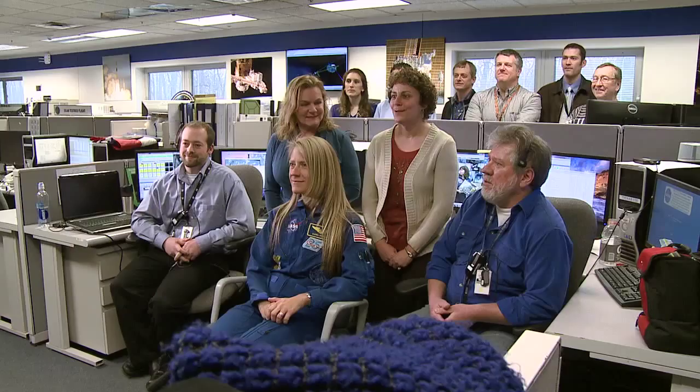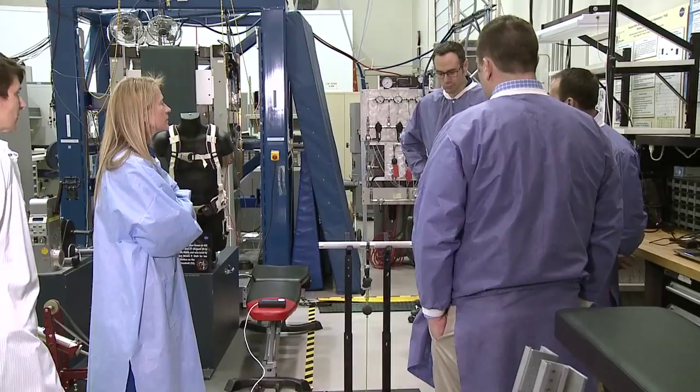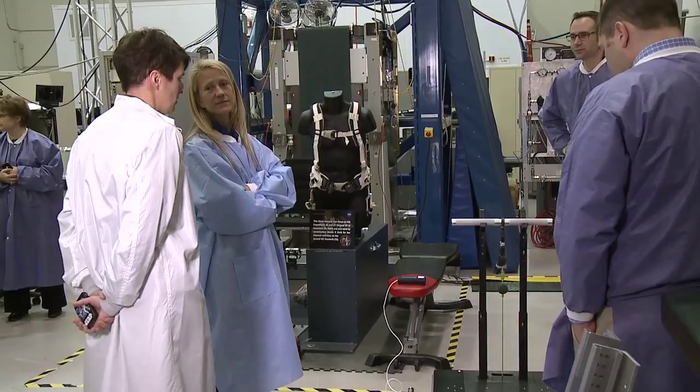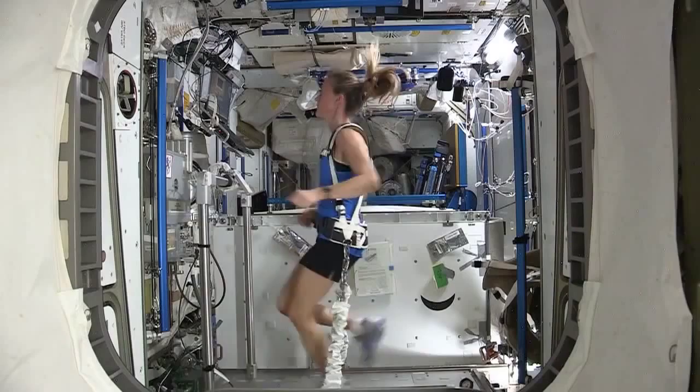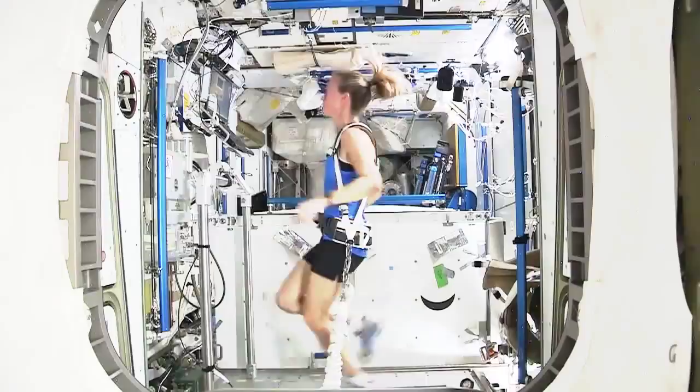Finally, Nyberg, an avid long-distance runner, visited the team which designs equipment to help astronauts maintain their health while on station. On the ISS, Nyberg ran on the treadmill using the new and improved harnesses developed at Glenn's Countermeasures Lab. During her visit, she got a sneak peek at a new compact resistive exercise prototype.